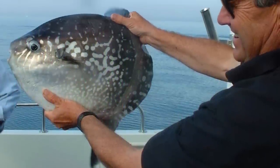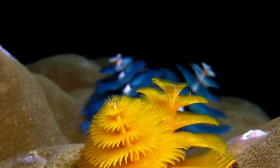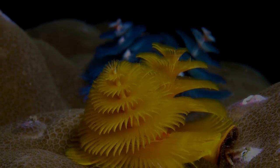For many people, the plants and animals that inhabit our ocean seem like they're from another planet. Let's have a look at 9 of the world's strangest sea creatures.